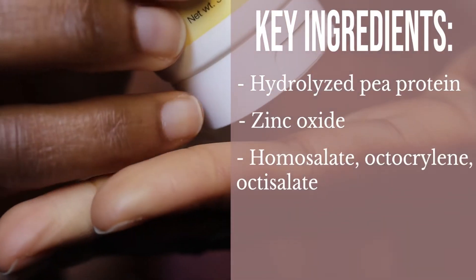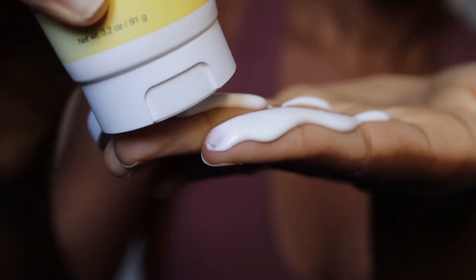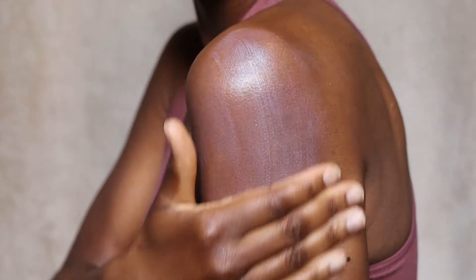They say this is a moisturizer, but on the box it says you can use it two ways — as a sunscreen or as a moisturizer. In terms of key ingredients, it has hydrolyzed pea protein, zinc oxide, homosalate, octocrylene, octisalate, and an antioxidant blend, plus citrus essential oils. They recommend applying at least 15 minutes before sun exposure and reapplying every two hours.